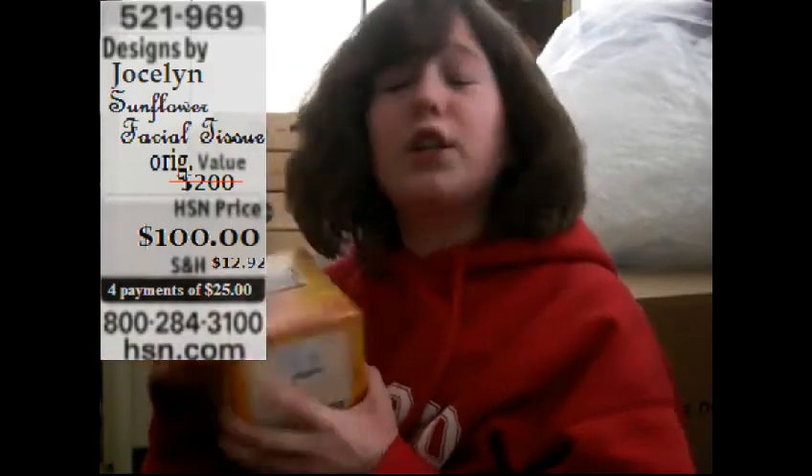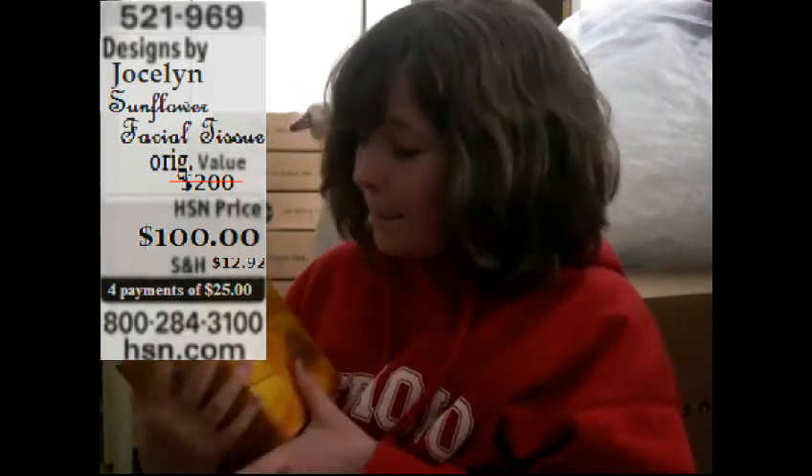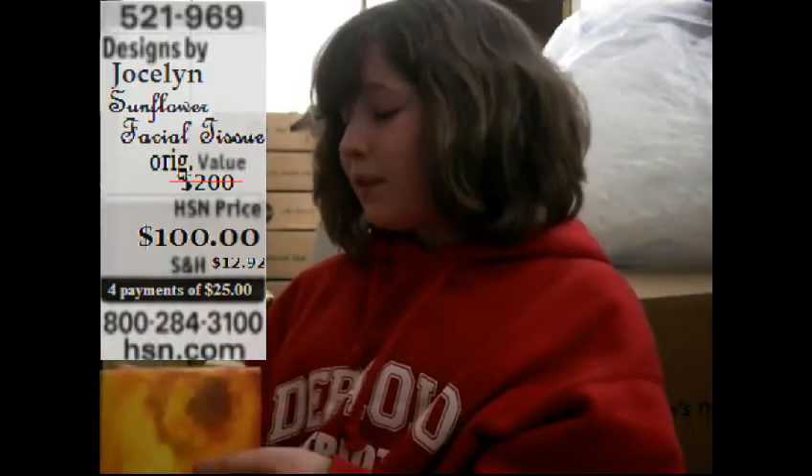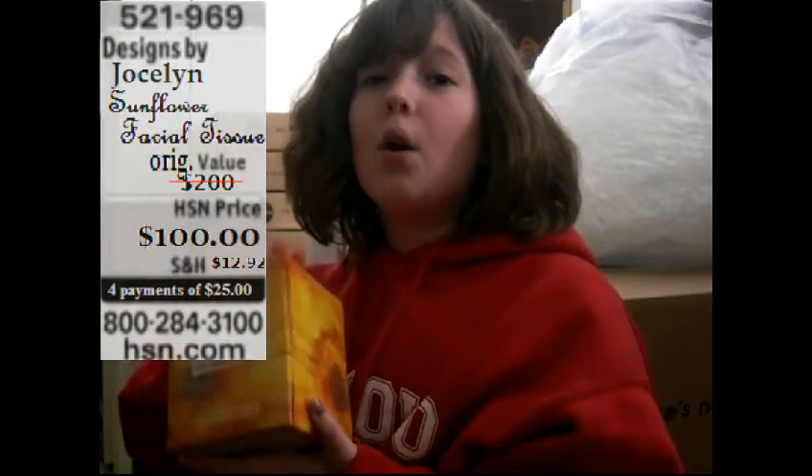They are soft, luxurious, and they come with a picture of a sunflower. How beautiful is that? Give them as a present, use them for yourself, or even use them for decor. Only $100, folks. Order now.